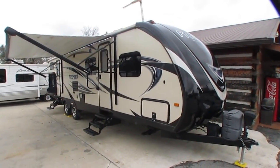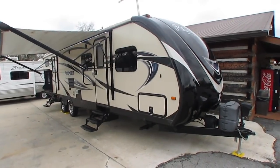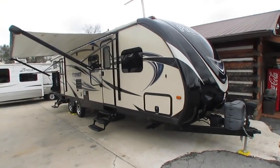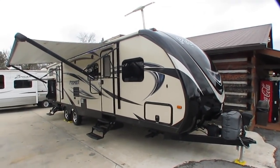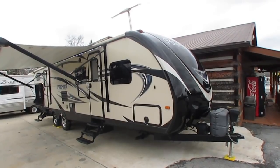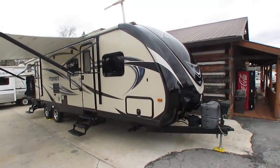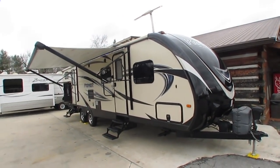Good afternoon folks. Big Bo here with another great travel trailer value from Parkway RV Center. Today we're going to look at more of an upscale travel trailer than we normally have — an absolute bargain. It's a 2015 Keystone Bullet Premier Ultralight Camper. Keystone calls it the industry's first ultralight luxury travel trailer, and this thing is nice. It's model number 312 BHPR.